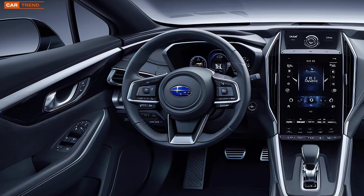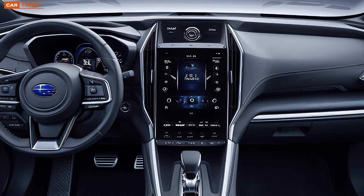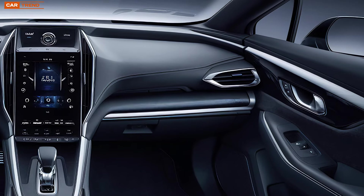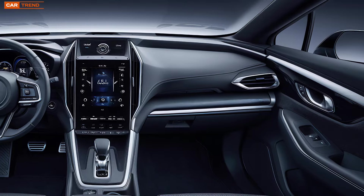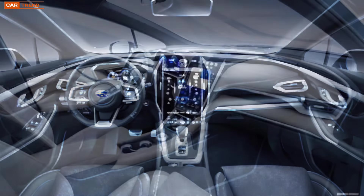Now let's hop inside and check out the interior. Subaru's done a fantastic job here, combining comfort with functionality. The cabin is spacious with plenty of room for both front and rear passengers. The materials used throughout the interior are high class, with an emphasis on durability and luxury. You've got soft-touch surfaces, premium upholstery, and an overall feeling of refinement that you'd expect from a vehicle in this class.